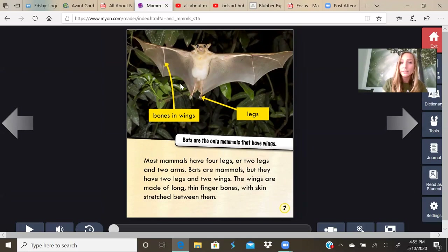Bones and wings. Legs. Bats are the only mammals that have wings. Did you know a bat was a mammal? Most mammals have four legs or two legs and two arms. Bats are mammals, but they have two legs and two wings. The wings are made of long, thin finger bones with skin stretched between them.